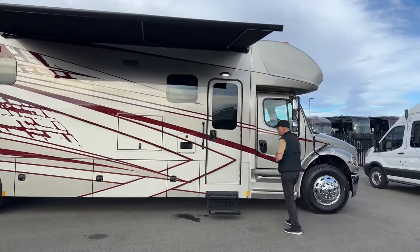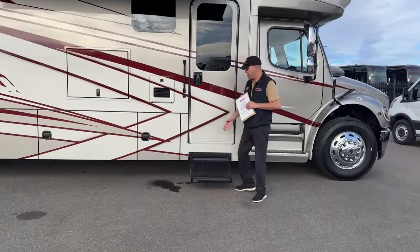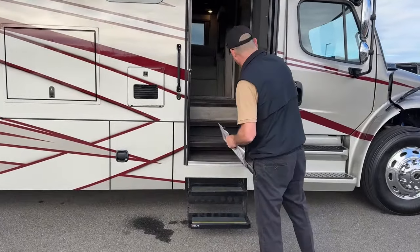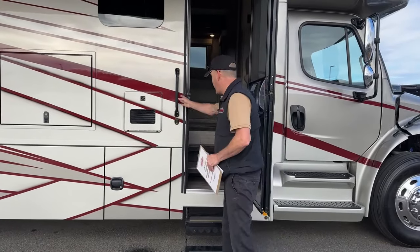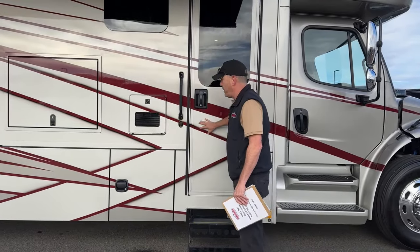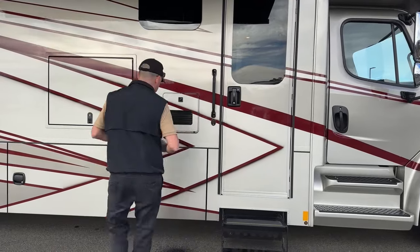We're going to start right here at the door. You do have two mechanical steps — we have them open so they're not going in and out every time we open the door. There's a nice door with a screen door, nice grab handles, easy entry. You'll notice we do have a Truma AquaGo, which is an on-demand hot water system.